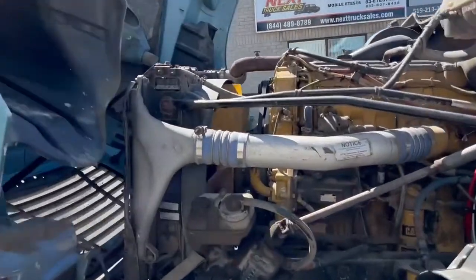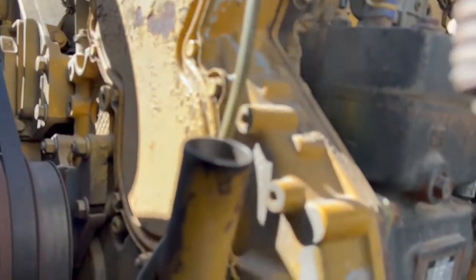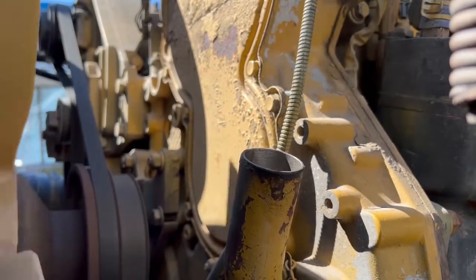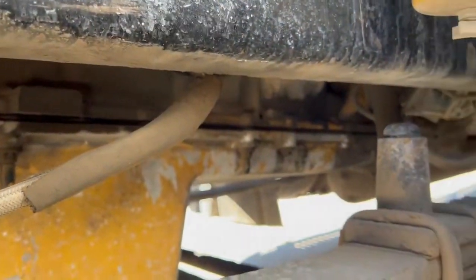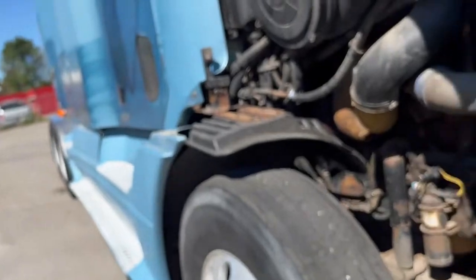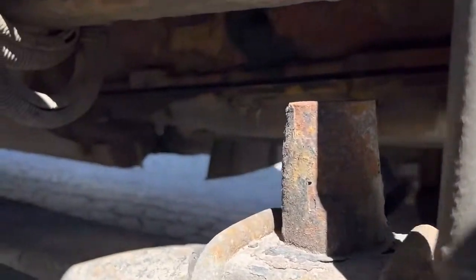I've got the oil filler cap off so you can see the blowby. It seems to have all CAT filters on it. It looks reasonably dry.